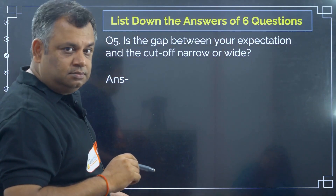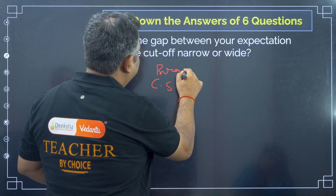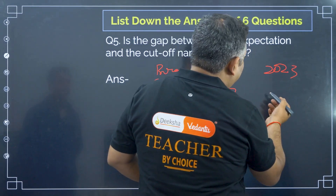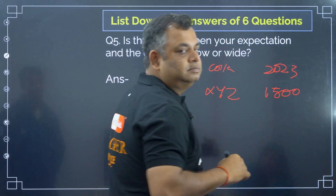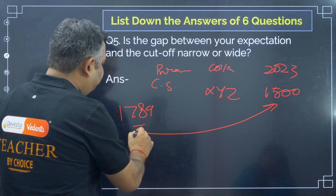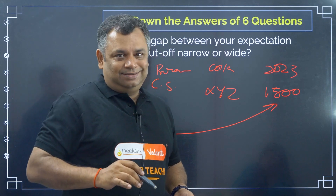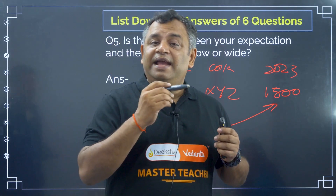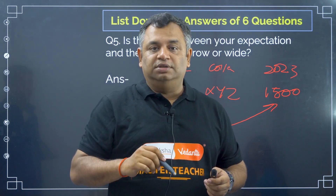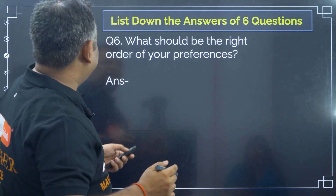Once you have all this, check: if the branch is CS, college is XYZ, and the 2023 cutoff was 1500, while my rank is 1789 — is there a large difference? Barely 10 to 20 percent. So if the difference between last year's cutoff and your rank is within 10 to 20 percent, and you like that branch and college, make sure it is included as one of your options.